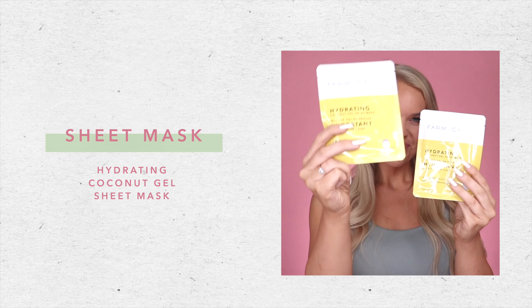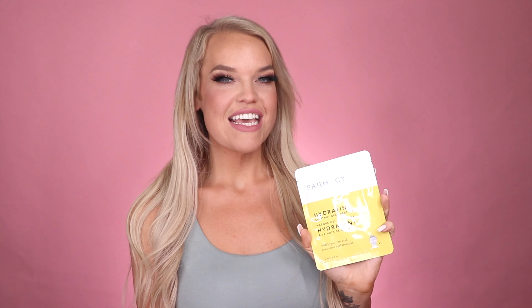This is the Hydrating Coconut Gel Sheet Mask. This coconut water infused sheet mask hydrates the skin in just 15 minutes. It treats dull dry skin for a radiant healthy glow. Plus, it has vegan-friendly plant-based collagen that helps firm the skin.